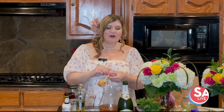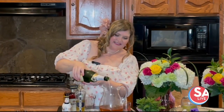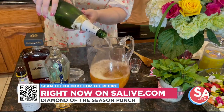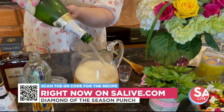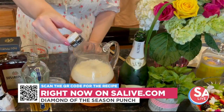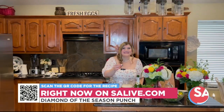A little bit of gold prism powder — wonderful. Oh my gosh, I wish you guys could smell this, it smells absolutely amazing. And then our champagne — champagne makes everything better, don't you think? Beautiful, the color is so stunning. And last but certainly not least, a little bit more gold prism powder.